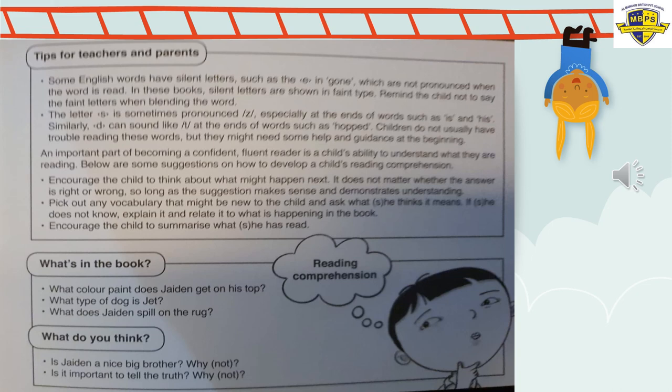Question three: What does Jaden spill on the rug — on the carpet? Do you remember? Question four: Is Jaden a nice big brother? Why? If he is, say why. If he's not, say why. Would you like a brother like Jaden? Yes or no? If yes, say why — which I don't think you're going to say. And if no, say why — what do you think he was doing all the time?